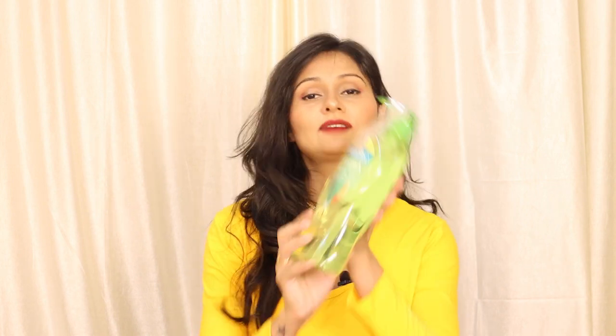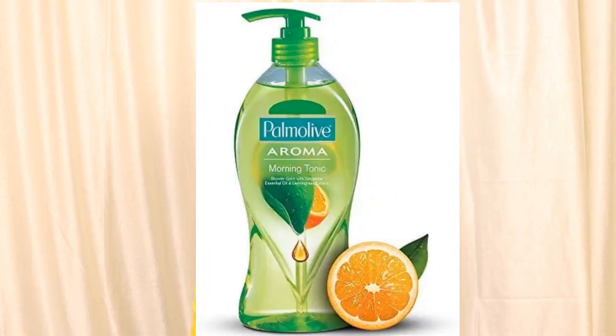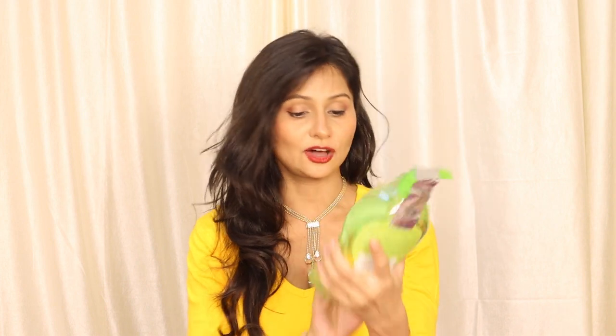I also ordered the Aroma Morning Tonic Shower Gel. It contains essential oils and lemongrass extract, and it is balanced with no parabens and no silicone, which is a good thing. This is in 750ml packaging and is priced at 475 rupees on discount, otherwise it is 550 rupees.